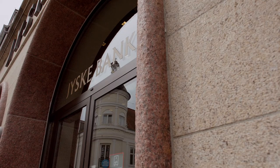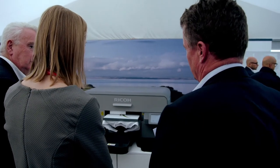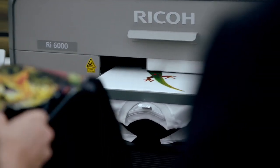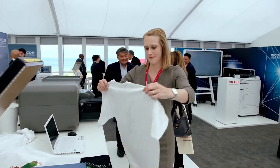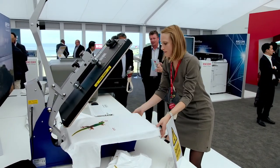Garment printing was perhaps the only missing piece in our jigsaw. I saw a demonstration of Ricoh's brand new Ricoh 6000 direct-to-garment printer, and we were immediately sold on the ease of use and the quality of the print, so we placed an order. We will use it to produce promotional t-shirts and branded clothing for in-house events.